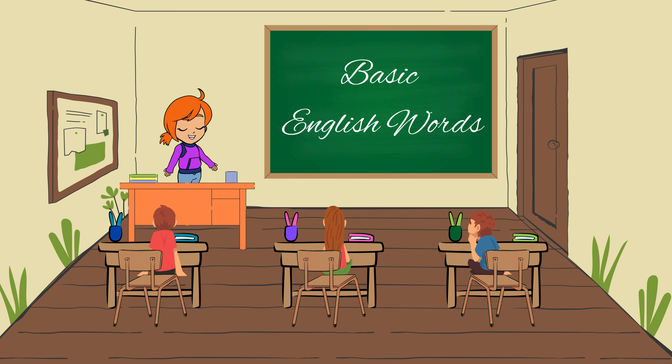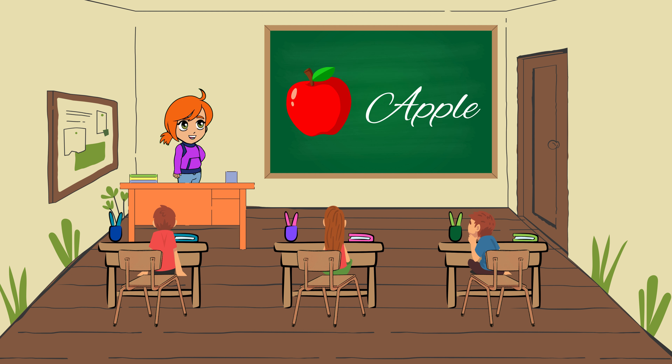First, let's learn some basic English words. Apple. Imagine a juicy red apple. We say apple in English.